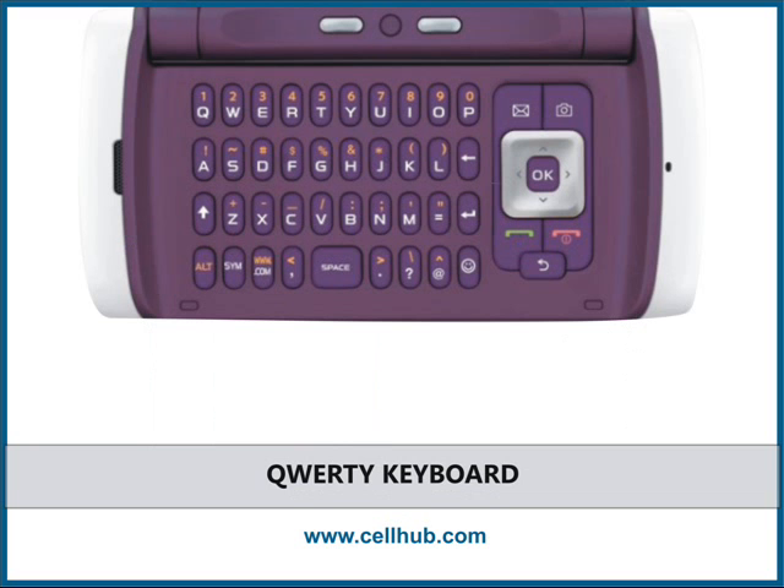Samsung Comeback is for those who are more into messaging — it provides a full QWERTY keyboard. The built-in familiar layout lets you type messages easily without searching for the letter you want. The only problem is that the keys are quite slim, which causes difficulties while pressing them.